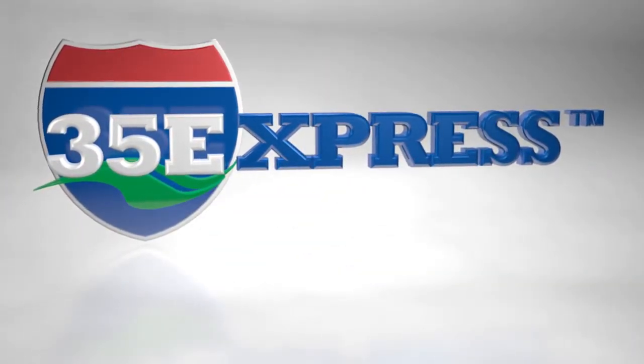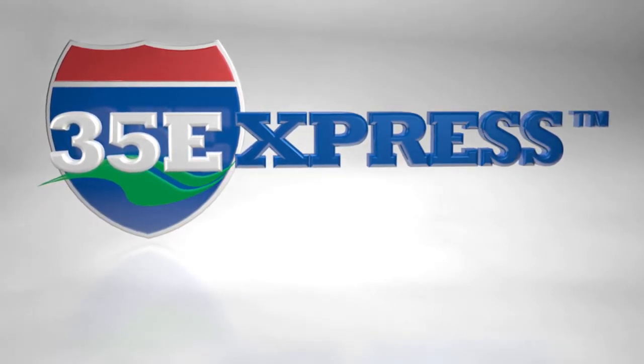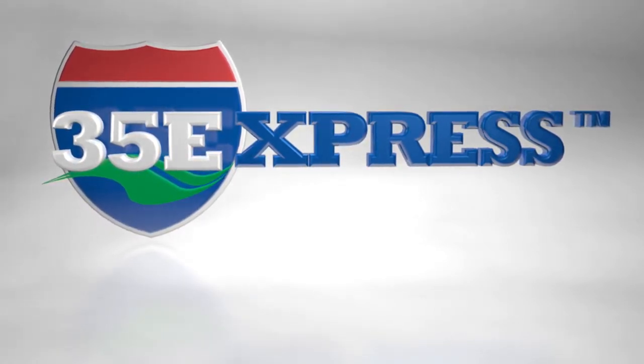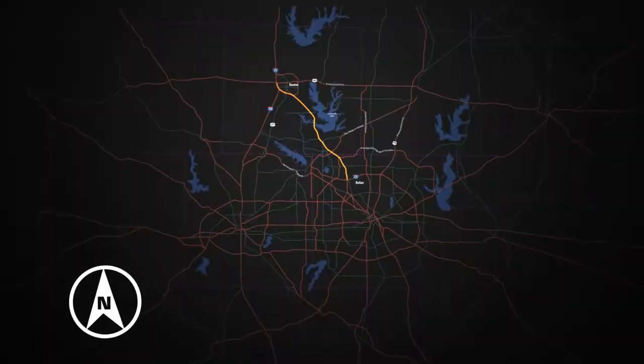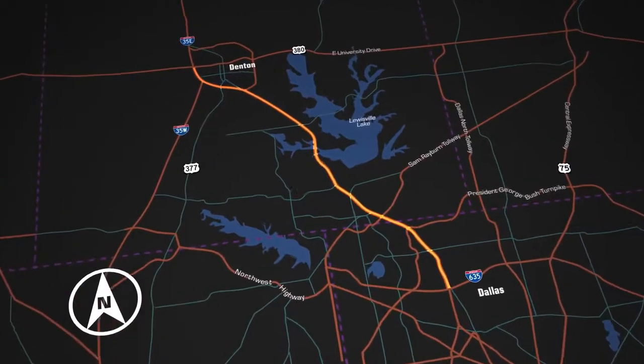Welcome to the 35 Express Project, an expansion of Interstate 35E from I-635 in Dallas County to U.S. Highway 380 in Denton County. The approximately 30-mile corridor is being expanded to accommodate rapid growth of the North Texas region.